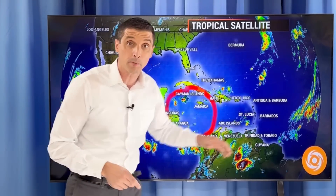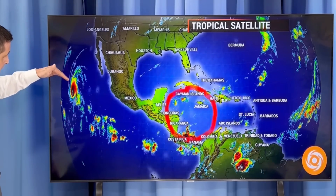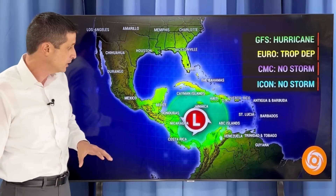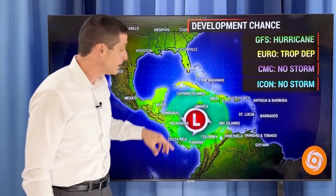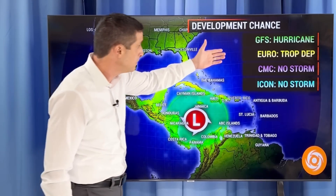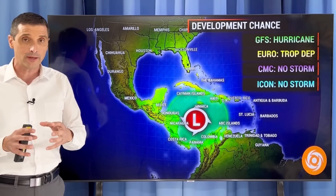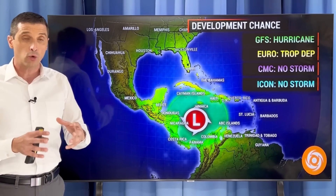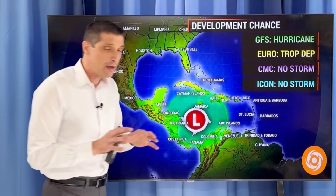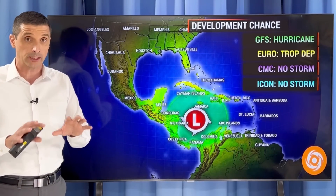We've had some rain and storms in parts of Grenada last night, Trinidad and Tobago. And this over here is Christy, a powerful hurricane, but right over water where we like it. Let's start with the potential of development — this area here for next week. The American model, the GFS, has this becoming a hurricane. The European model has this becoming a tropical depression or even a tropical storm. Everything is now starting to trend towards some development. Even the Canadian and the Icon — the German model — don't have this becoming a storm yet, but they are starting to hint at some sort of circulation developing.